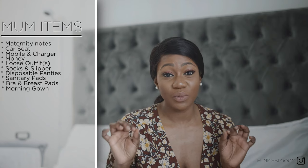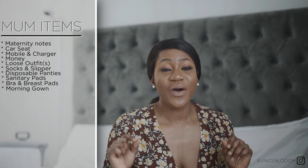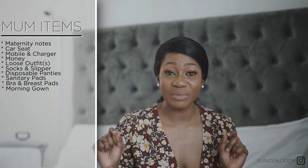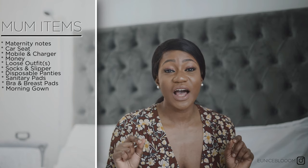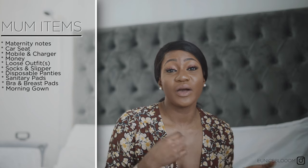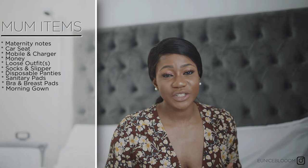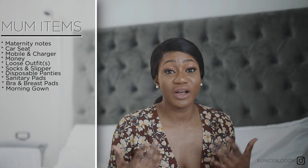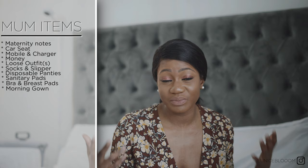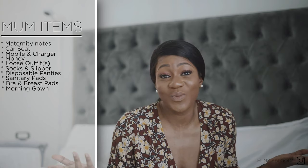Another important thing you need is a morning gown, or dressing gown — whatever you want to call it. I wore this to walk around the hospital when I was labouring. After I had the Foley balloon fitted, I wore this morning coat and walked around the hospital to try and get the contractions going. It kept me warm and cosy, I didn't need a jacket, and I just used an old one I could get rid of afterwards.